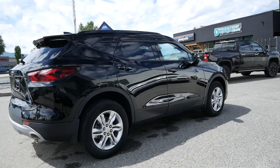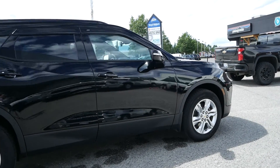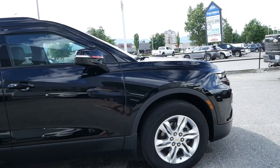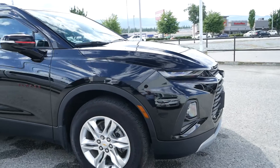Thank you for watching this walk-around video of the 2021 Chevrolet Blazer LT all-wheel drive. If you'd like to see this vehicle in person or take it for a test drive, come see us at Kelowna Chevrolet where our sales team will happily show you around.